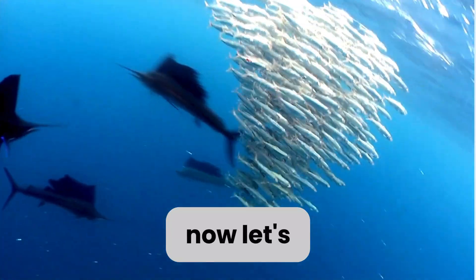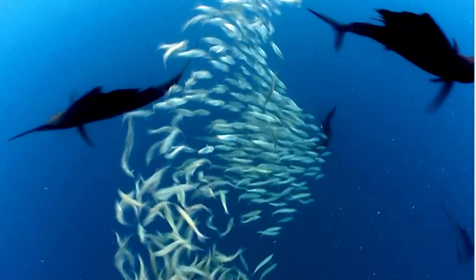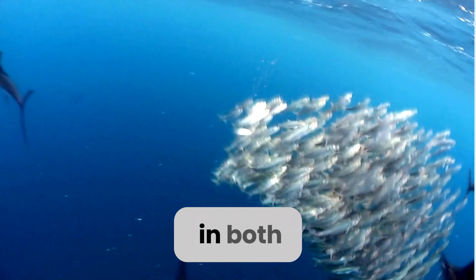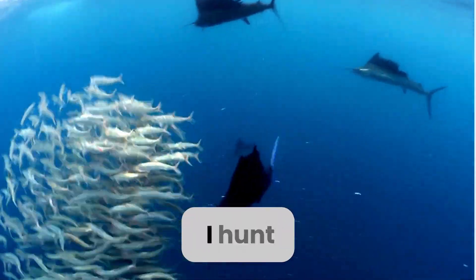Now, let's chat about my teeth. Take a look at these sharp, pointy teeth. They're perfect for catching and eating my prey. I have rows of these teeth in both my upper and lower jaws, which helps me grip onto slippery fish as I hunt.